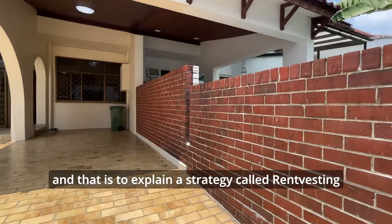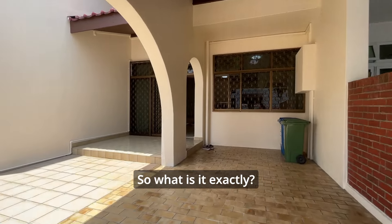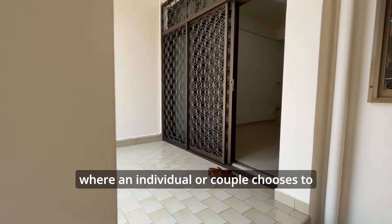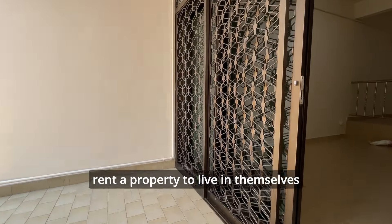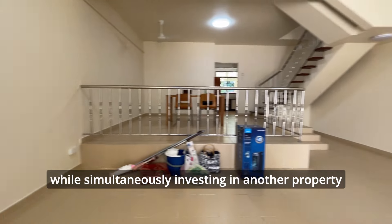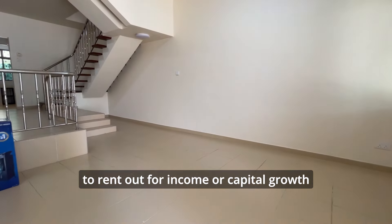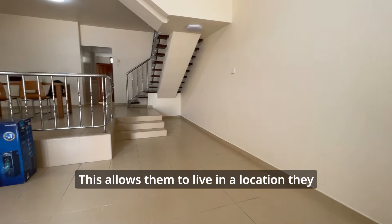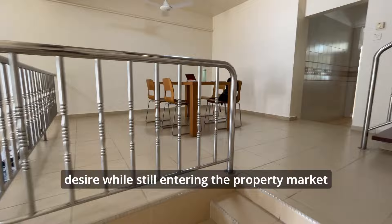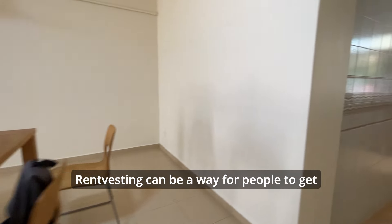That is to explain a strategy called rent vesting. It is a term that refers to a strategy where an individual or couple chooses to rent a property to live in themselves, while simultaneously investing in another property to rent out for income or capital growth. This allows them to live in a location they desire while still entering the property market and building their investment portfolio.